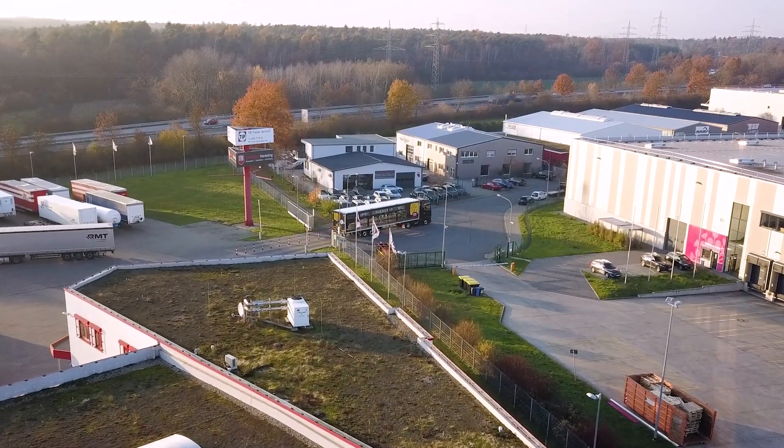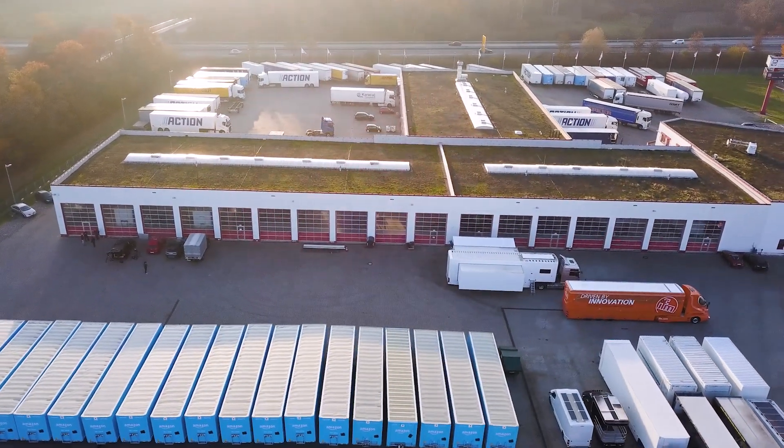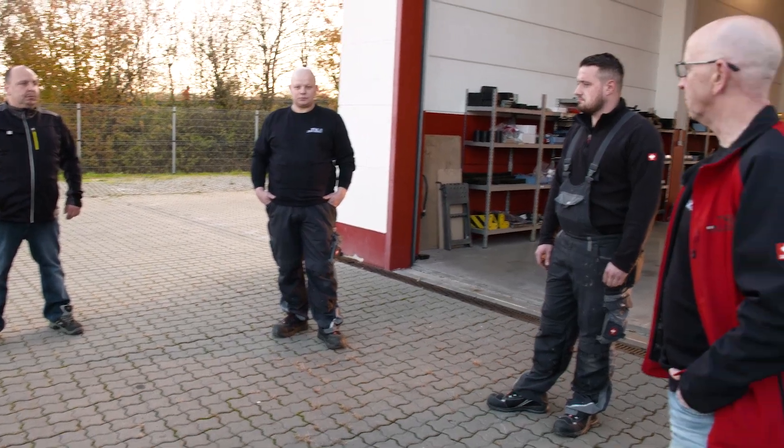With the retrofittable Turn Assistant, haulage companies have the opportunity to significantly improve the safety standard of their fleet without having to invest in new vehicles.